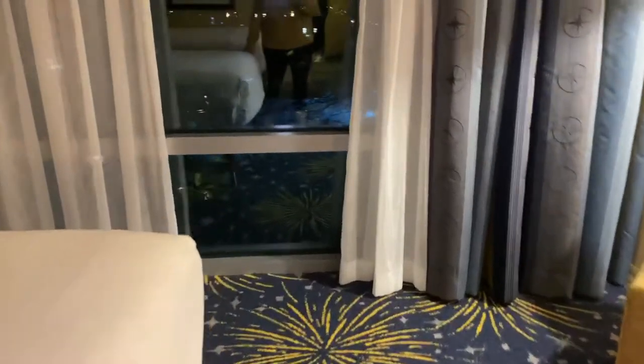Now it is nighttime but I will take some more video in the daytime. We requested a standard room.